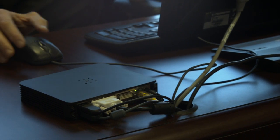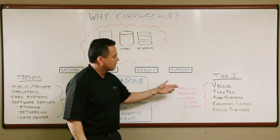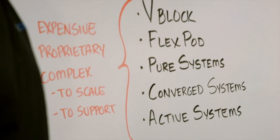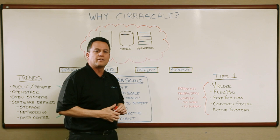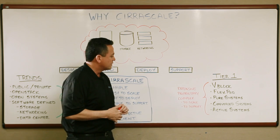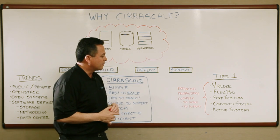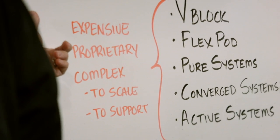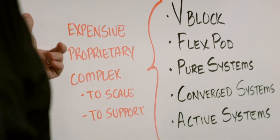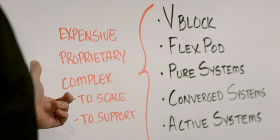So let's talk about some of the solutions that customers have been looking at to build cloud infrastructures. There's vBlock, FlexPod, Pure Systems, Converged Systems, and Active Systems. We are talking to a lot of customers today that are telling us similar things — that they've adopted these technologies. These are great technologies by the tier one manufacturers, but they're finding that they're very expensive, they're proprietary, meaning they can't deploy or support those solutions on their own. They're complex, very difficult to scale, and very difficult to support.